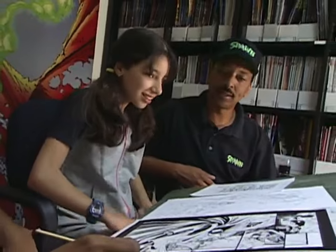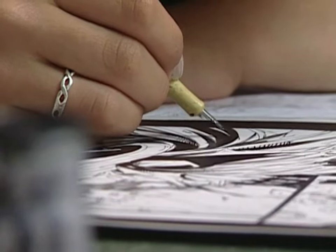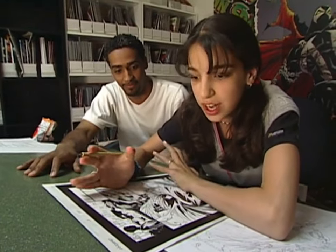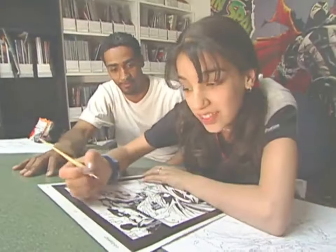How would you like to give inking a try? I'd love to. This is so cool — I'm actually inking a page of Spawn for the next issue! Inking is what creates the feeling of a comic book. Like if there's a scary scene, you add more shadow. Or if you want to make the mood different, you just lighten things up a bit.